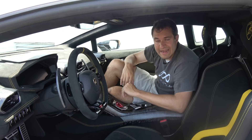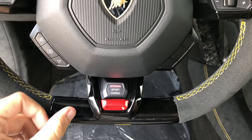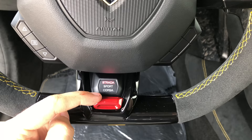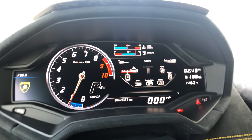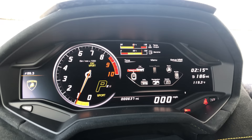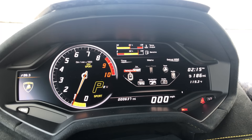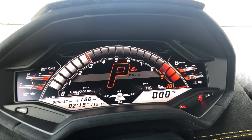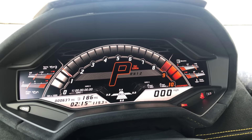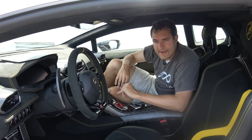The drive mode button is at the bottom center of the steering wheel. You have three drive modes: Strata for street, Sport, and Corsa for track/race — you switch through them with the little red toggle switch. When you switch, you can hear changes in the exhaust. But the coolest thing is what happens in the gauge cluster. In Strata it looks fairly normal; in Sport a couple things turn orange. But switch to Corsa and the entire thing is totally transformed into a track gauge cluster setup — the tachometer is huge, the gear you're in is huge, and there's a G-meter on the bottom. It's one of the coolest gauge cluster displays in the entire car industry; it really looks like you're in a fighter jet or a video game.